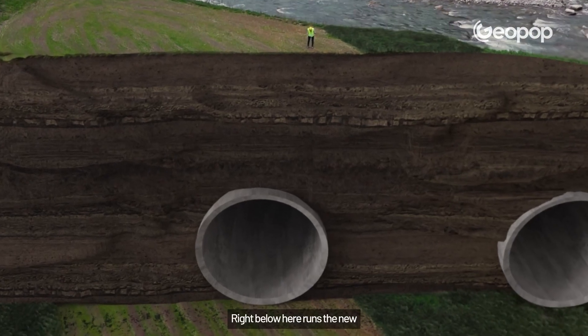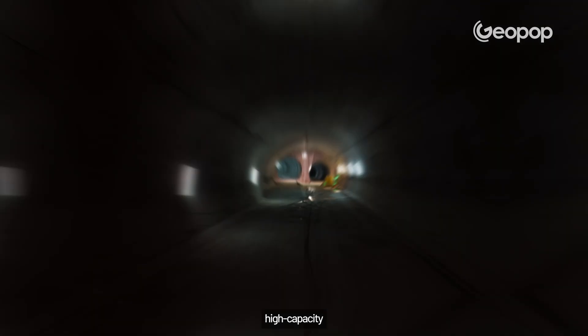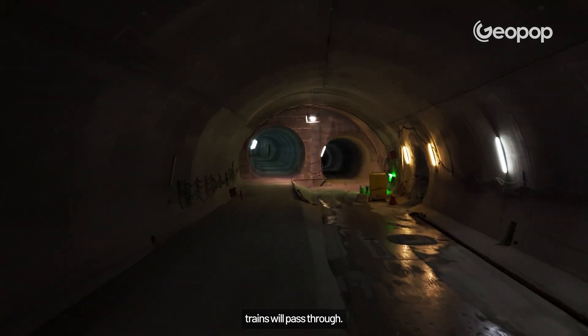There it is. Right below here runs the new Brenner Base Tunnel, where high-speed and high-capacity trains will pass through.